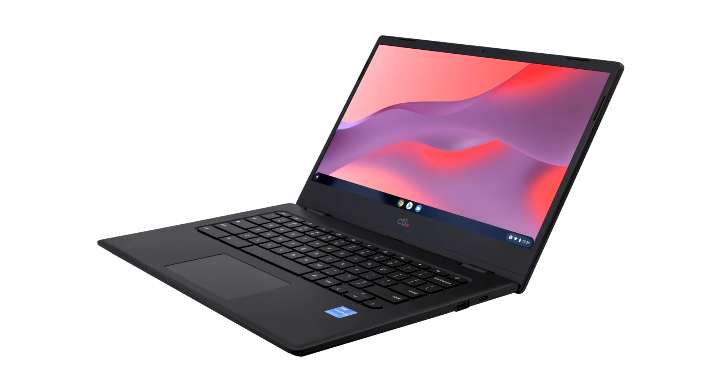CTL announced today at ISTE LIV22 the addition of a new touchscreen model to its Chromebook PX14 series.